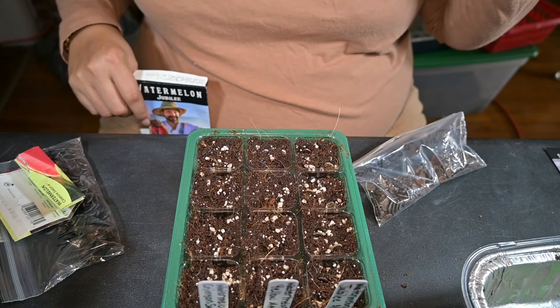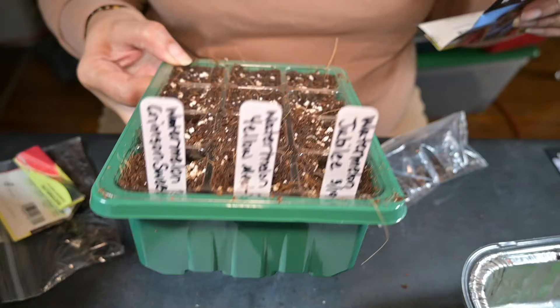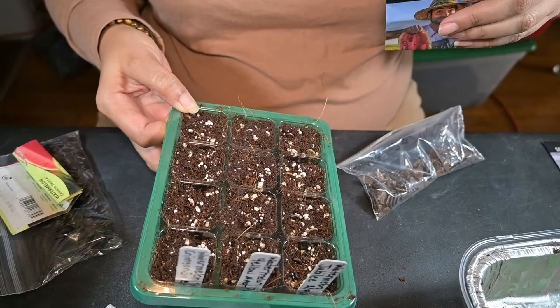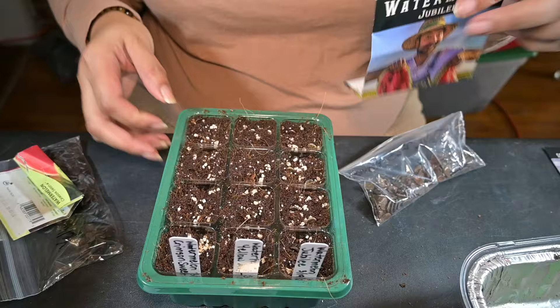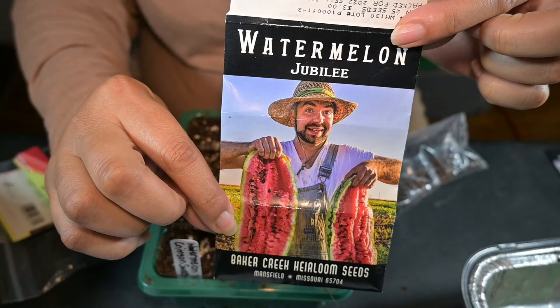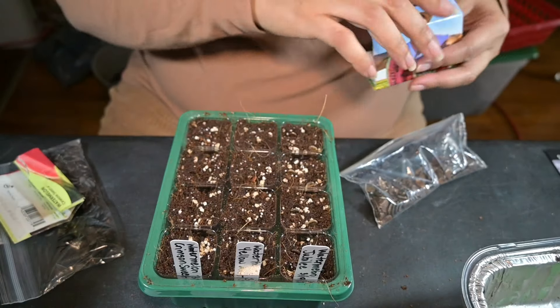I guess I didn't hit record, but I'm planting watermelon. I've already put my Jubilee seeds in — that is the Jubilee watermelon — so I put them in that row there.